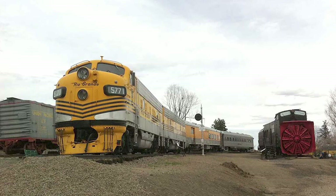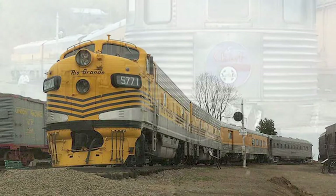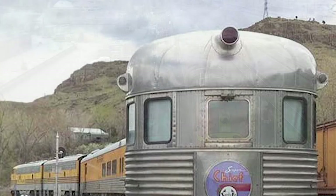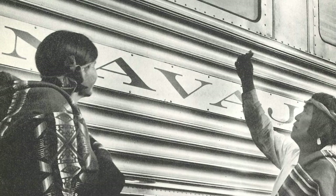Today at the museum, observation sleeper Navajo brings up the rear of a short, streamlined consist led by a pair of Denver and Rio Grande Western F9 passenger diesels. As museum visitors glance at the car's sleek stainless exterior, they sometimes find the stylized Super Chief drumhead and put two and two together. Surviving from 1937 and hailing from America's famous Train of the Stars, the Navajo is truly a Colorado and Southwestern US railroad icon.